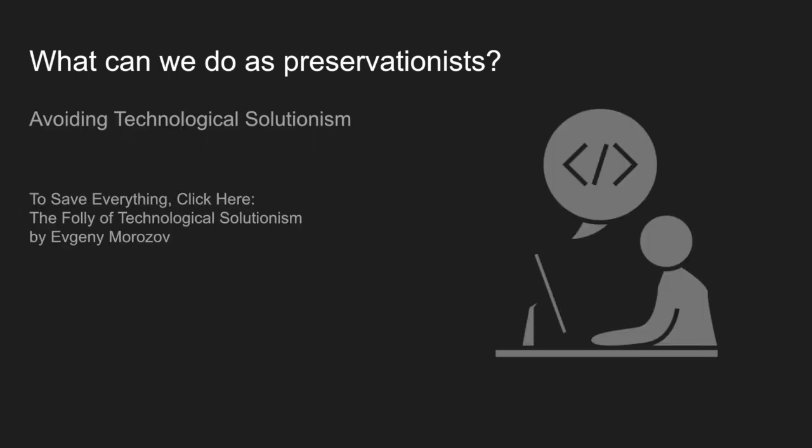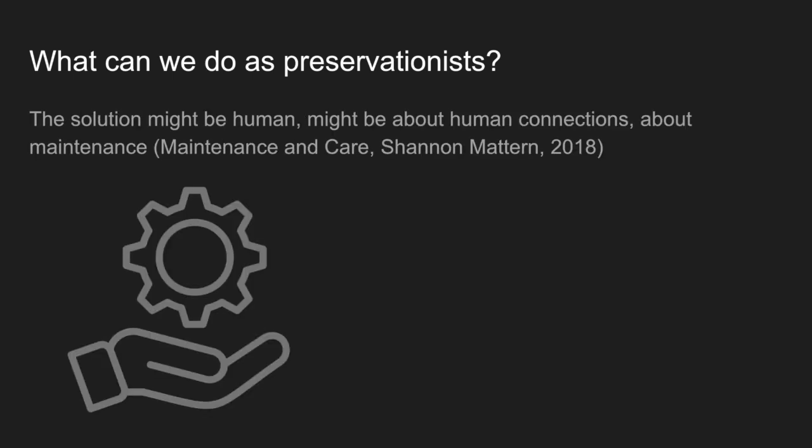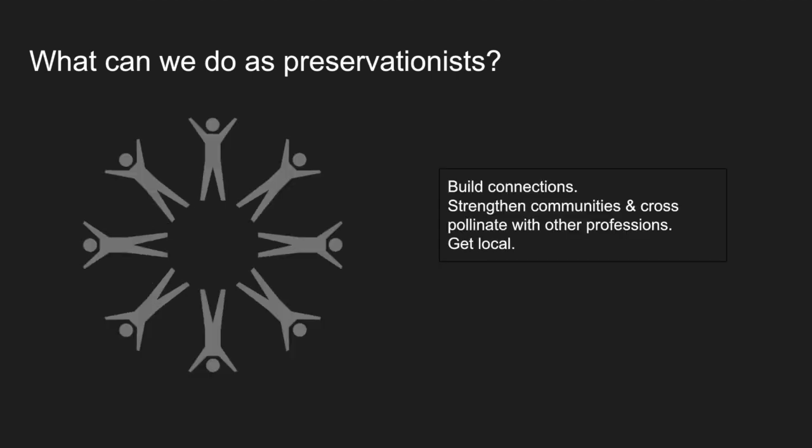I want to thank Dr. Trevor Owens for his talk in 2021, 'Caring for Digital Collections and the Anthropocene,' for bringing technological solutionism to my attention. The idea that we can preserve filmmakers' art without a human side is folly. So much of this work is about maintenance — not just of file formats, but of relationships. I'm thinking of the excellent 2018 essay 'Maintenance and Care' by Sharon Maddern, that spells out how much of this work is the opposite of technological solutions. We have to feel empowered to build those connections, to look beyond our profession and our institutions, and to lend our expertise to the community and listen to the needs of professionals in our local communities.